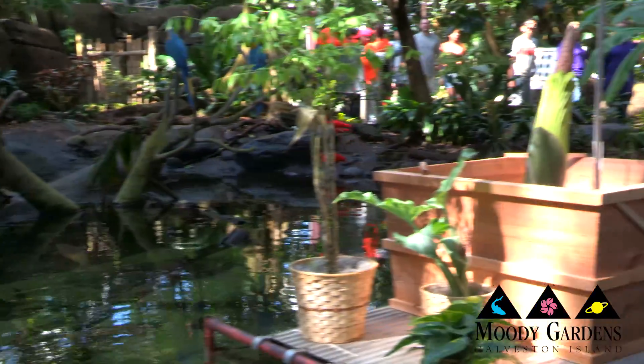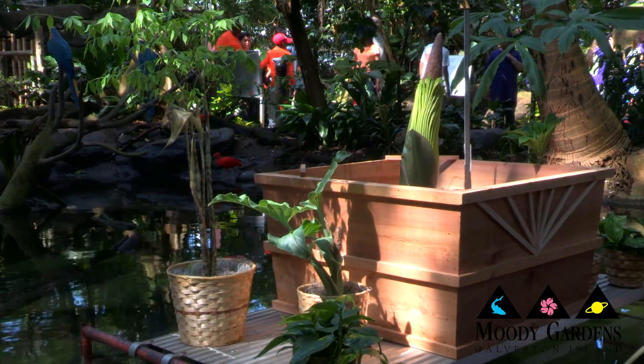The common name, corpse flower, comes from the fact that when they bloom, they emit a horrible rotting stench. So I just thought, Morticia — it just kind of popped into my head when I got the bulb. It's been described as a cross between rotting fish and some dirty socks. It kind of smells like something dead.